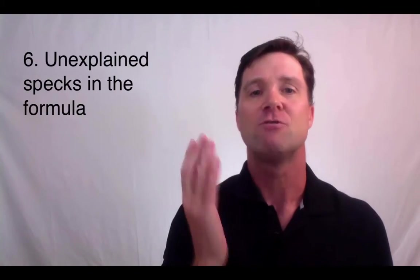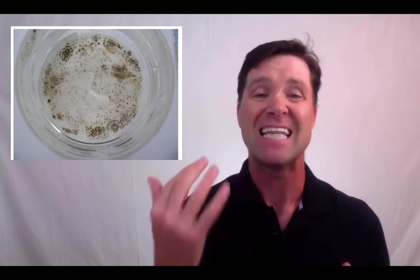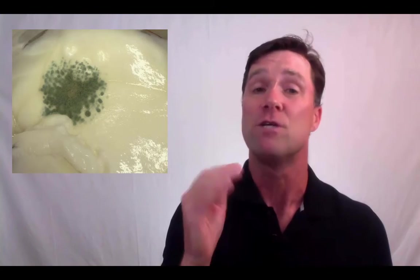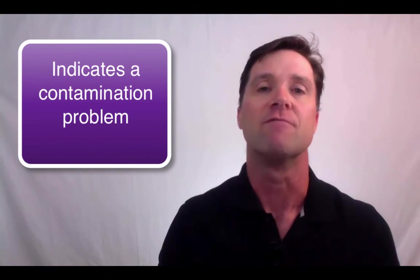Number six: you see black or white specks in your product. One of the telltale signs of microbial contamination is growth of colonies. These can take many forms, but they get large enough that they'll look like either black or white specks in your formula. If you've got any kinds of specks or particles in your formula that you didn't put there on purpose, it's highly likely that you have a contamination problem and you need to find a new preservative system.